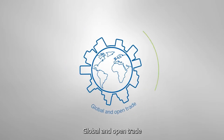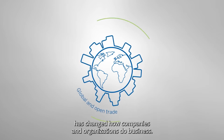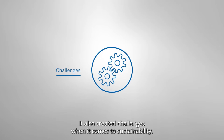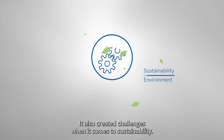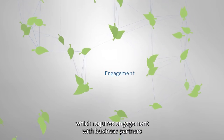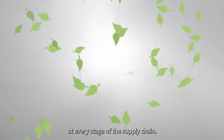Global and open trade has changed how companies and organizations do business. It also created challenges when it comes to sustainability. It's a complex undertaking which requires engagement with business partners at every stage of the supply chain.